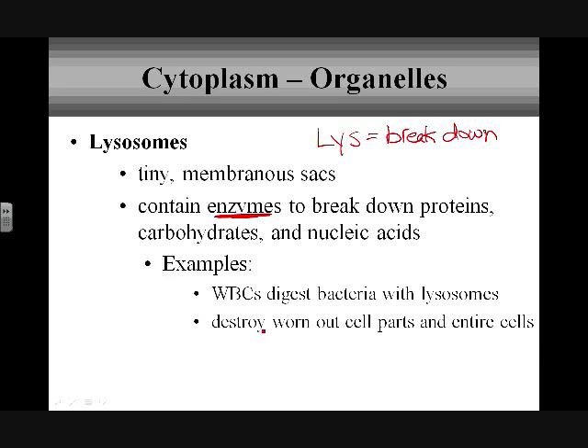Lysosomes are also responsible for destroying worn-out cell parts and when the entire cell needs to be destroyed. Cell parts eventually wear out, they need to be replaced, and the old stuff needs to be broken down. Its parts are possibly reused, or if not, excreted.